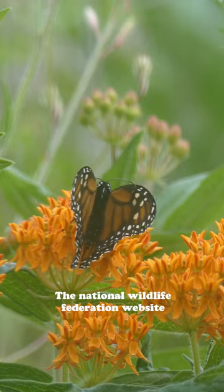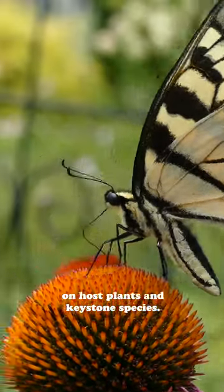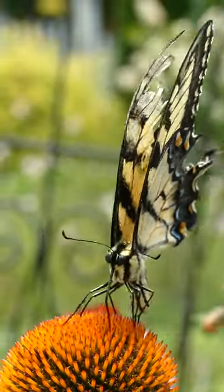The National Wildlife Federation website also has amazing resources on host plants and keystone species. So let's discuss host plants and keystone species.